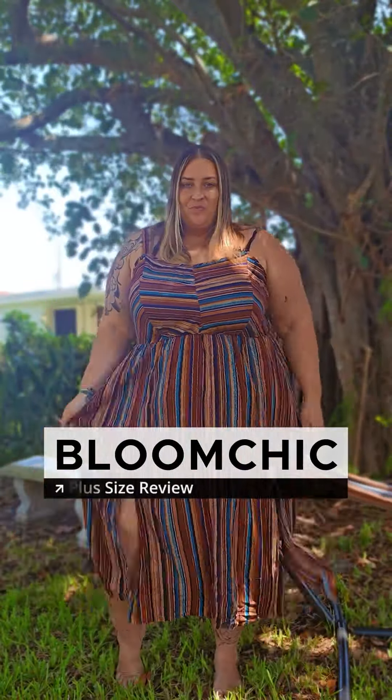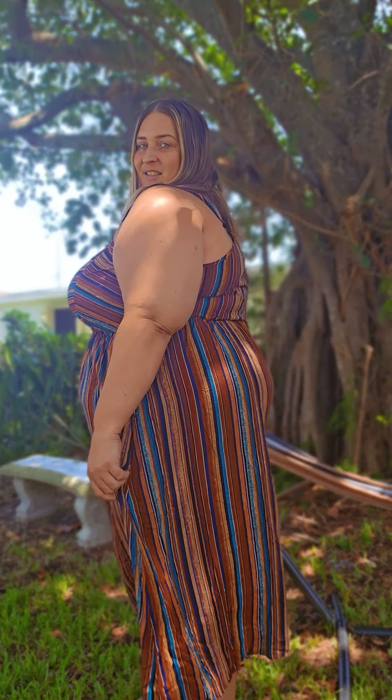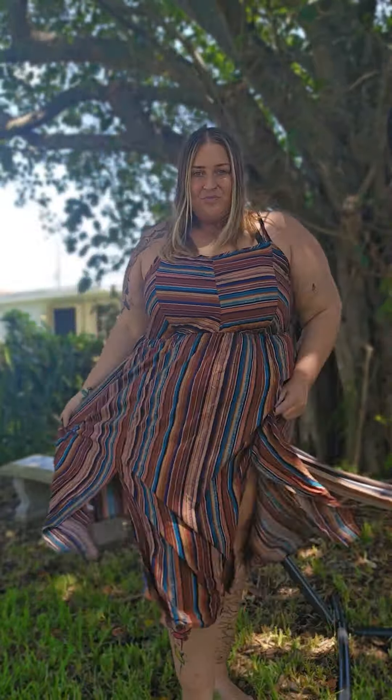Hey everyone, we're back, this time featuring Bloomchick. Now Bloomchick — oh my god — true to size, even maybe I would say runs a little bit big. I ended up getting a little bit bigger because these pieces didn't stretch much, so I wanted to be on the safe side, but I could have sized down one in all these pieces. This is the striped contrast pocket split ruffle hem spaghetti strap dress.